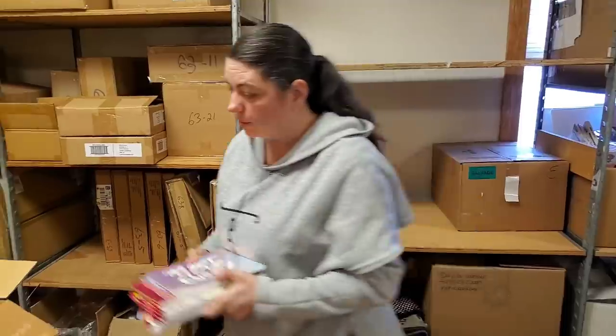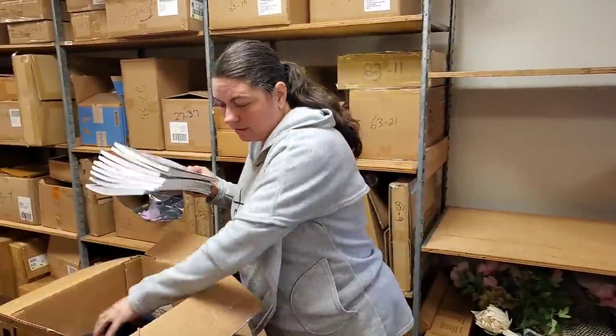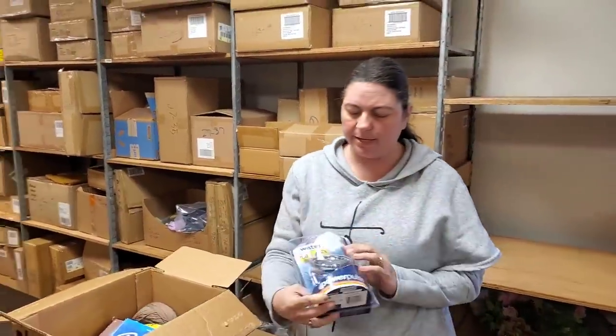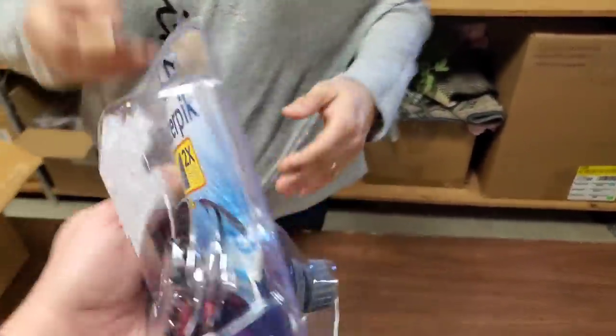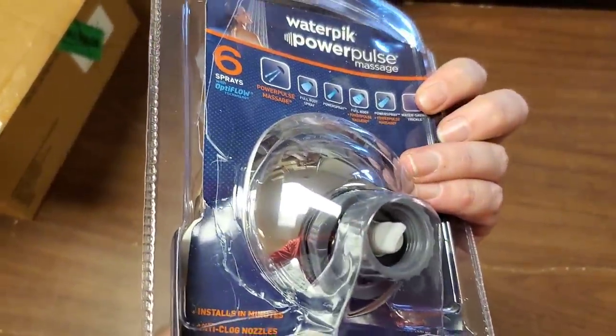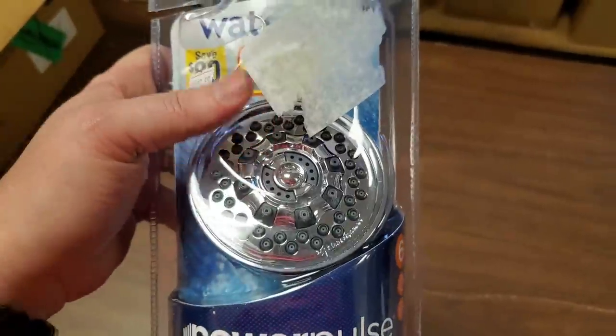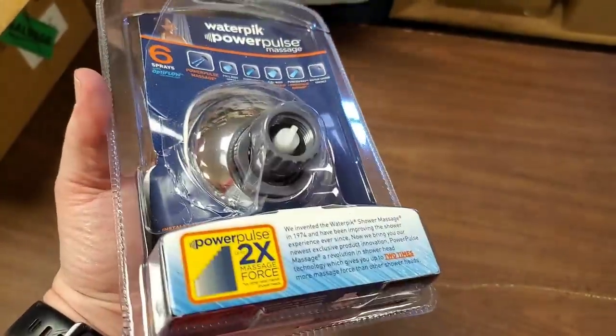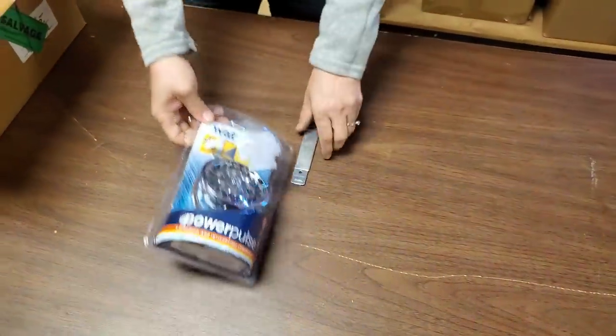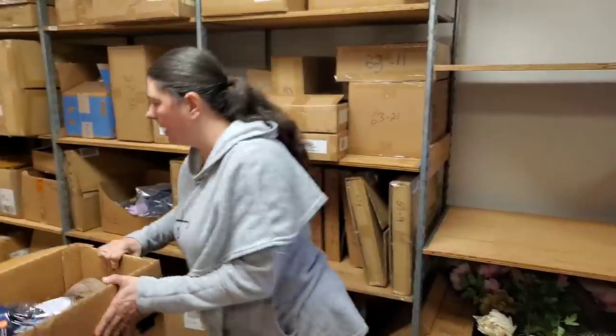So we've got all those fun journals and all the yarn. And then we have a random shower head. This has been opened on the back, but there might not be anything wrong with it — sometimes people open things in the store.